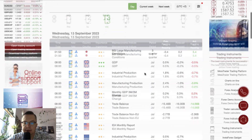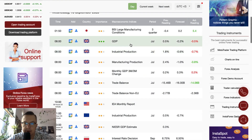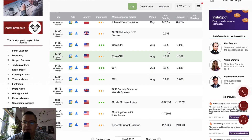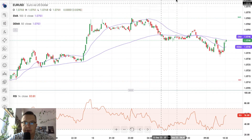We have plenty of very important data releases, and I think we should start with the British pound because there is plenty of data from the UK today. Then we are going to take a look at the US dollar related pairs as well. Let's take a look at the British pound.